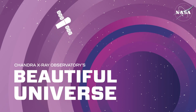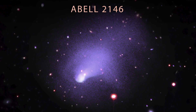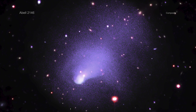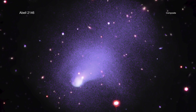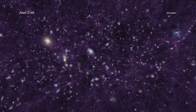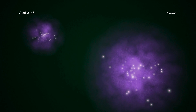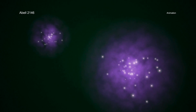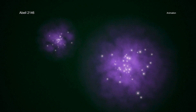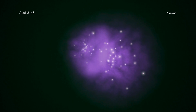Visit Chandra's Beautiful Universe — ABLE-2146. Galaxy clusters are among the largest structures in the universe, containing hundreds of galaxies and huge amounts of hot gas and dark matter. Sometimes these gigantic objects collide with one another, and when they do, they release enormous amounts of energy, unlike anything witnessed since the Big Bang.